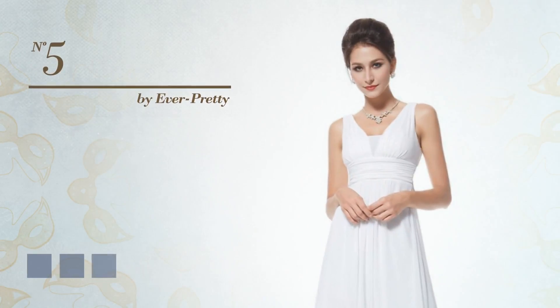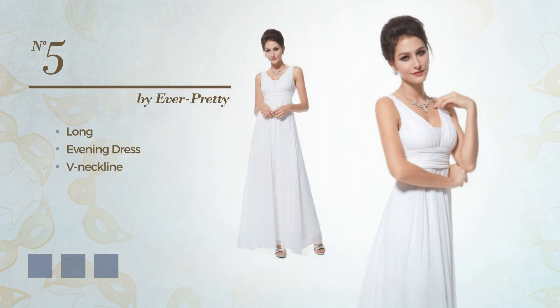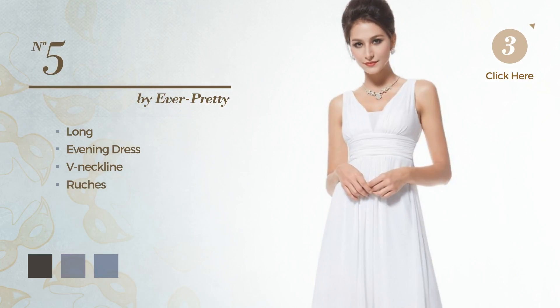Number 5. A flattering long evening dress. Featuring a V-neckline, crafted from quickly drying fabric, enriched with ruches. Available in 13 color variations, such as black ink, hot coral and greenery.